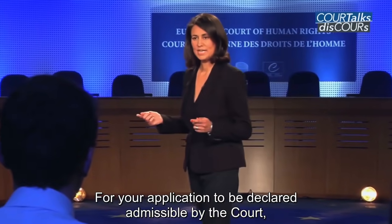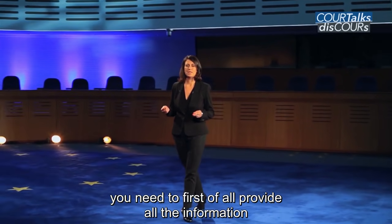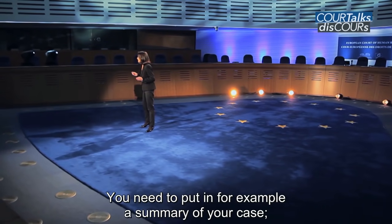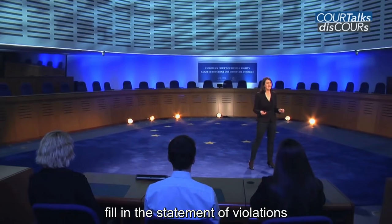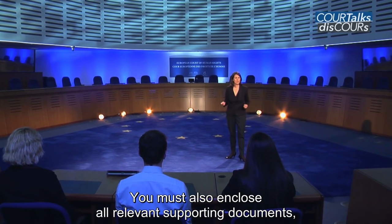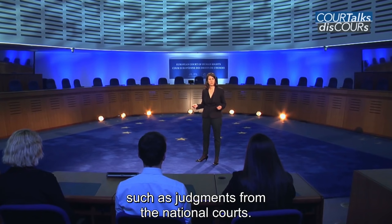For your application to be declared admissible by the court, you need to first of all provide all the information which is requested in the application form — for example, a summary of your case, the statement of violations, and the original signature at the end of the form. You must also enclose all relevant supporting documents, such as judgments from the national courts.